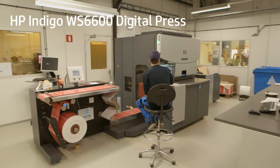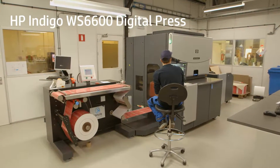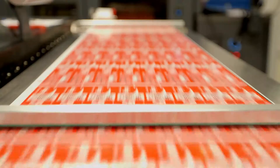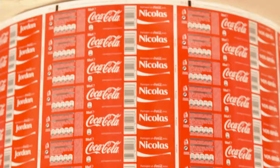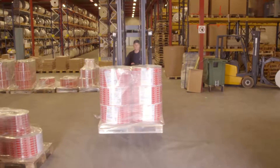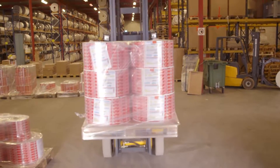The HP Indigo Press has a number of benefits. First of all, it has a very wide installed base. The ink weight that they put down on the film is similar to that of flexo printing, and that was a very important thing for us. We had to make sure that the labels we were delivering to the bottlers were exactly the same as the labels that they're running day to day.